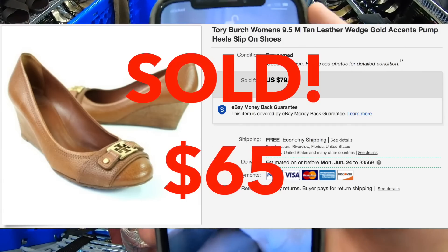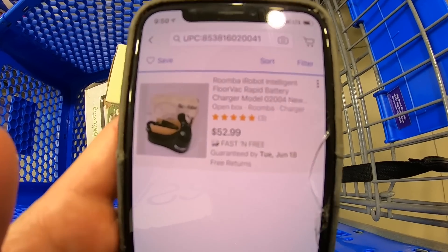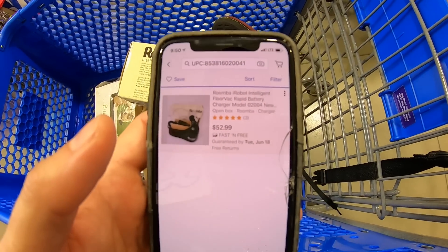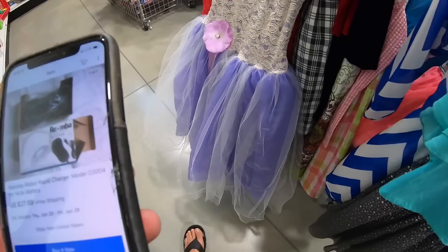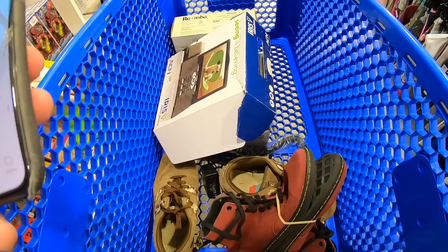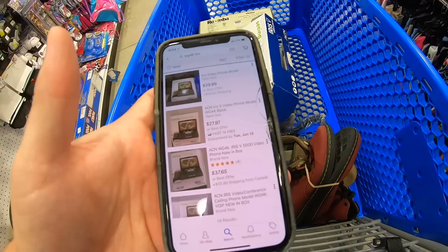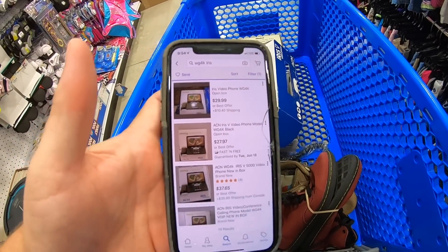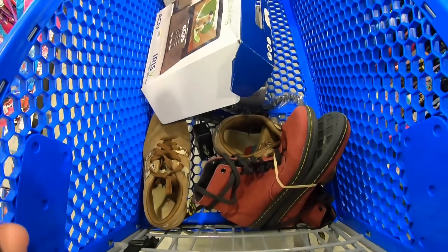An iRobot - scanned it. Only one listed, open box for $53 free shipping. It's older and it's $8, but for $8 I think I'll take a shot. Actually, I found another one listed for $28 free shipping, so I'm gonna leave that behind. This phone is only worth like $30 and they want $15 for it, so I'm gonna leave the phone behind as well.